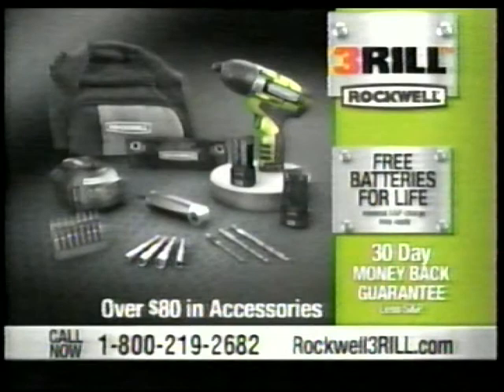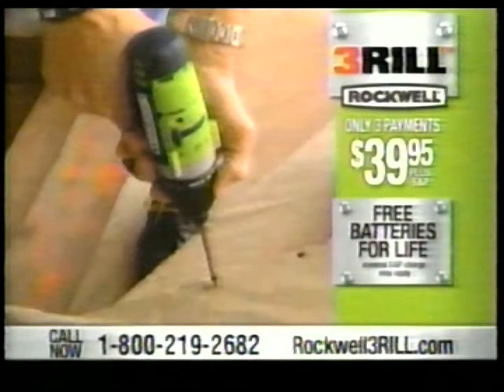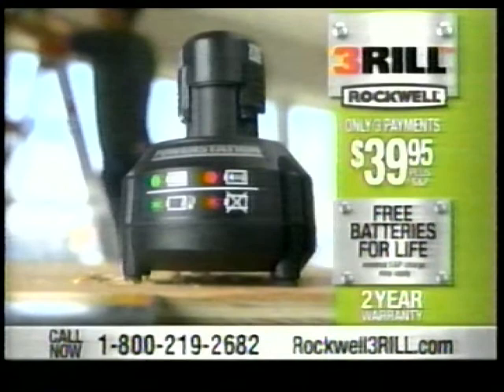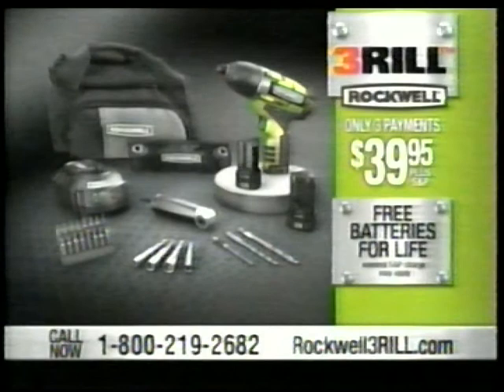Rockwell stands behind the durability and quality of The Thrill with a two-year manufacturer's warranty, as well as Rockwell's exclusive free Batteries for Life program — meaning you won't pay outrageous prices for replacement batteries anymore. If you ever need a replacement battery, Rockwell will send you one free for the life of the tool. Don't delay — this is a limited-time exclusive offer available only through this special television program. Call now.